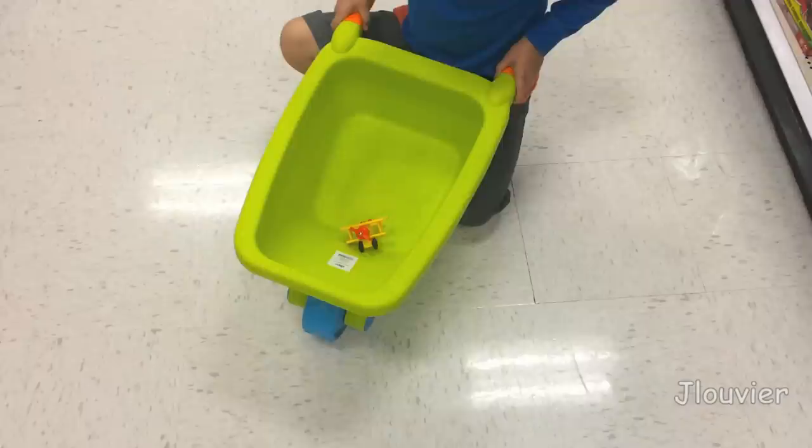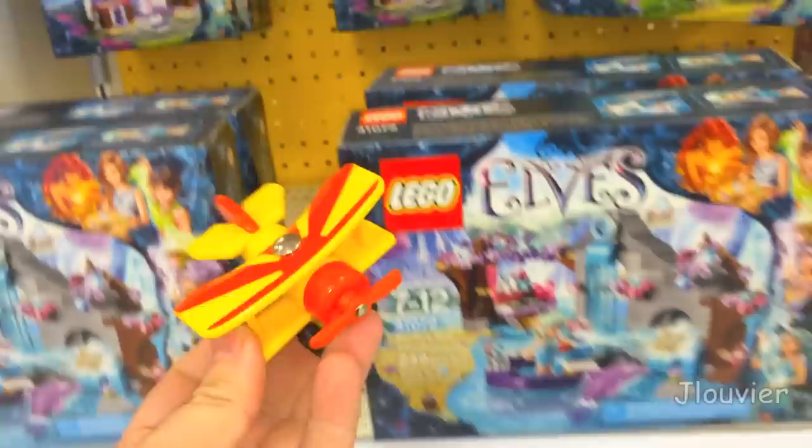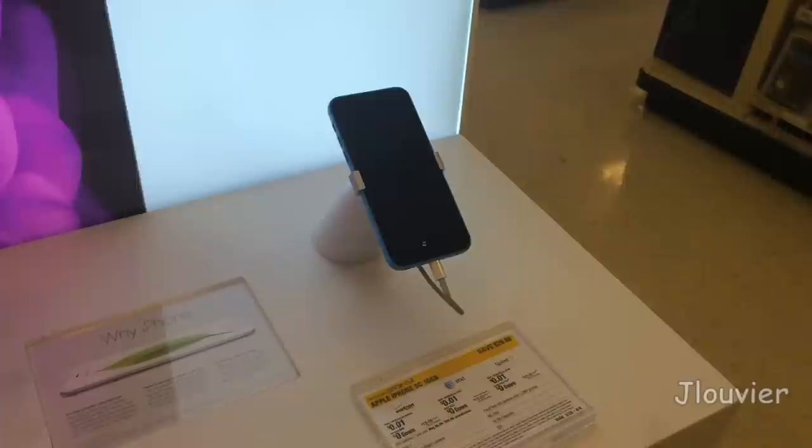Originally sold with the Sodor Airfield set, you could later get him individually and also in the rare promotional 3-pack with Lori 3 and Boko. In his prototype version, you will find that he originally had a yellow propeller. The version you see now has a red propeller, and he was also available with a gray propeller.